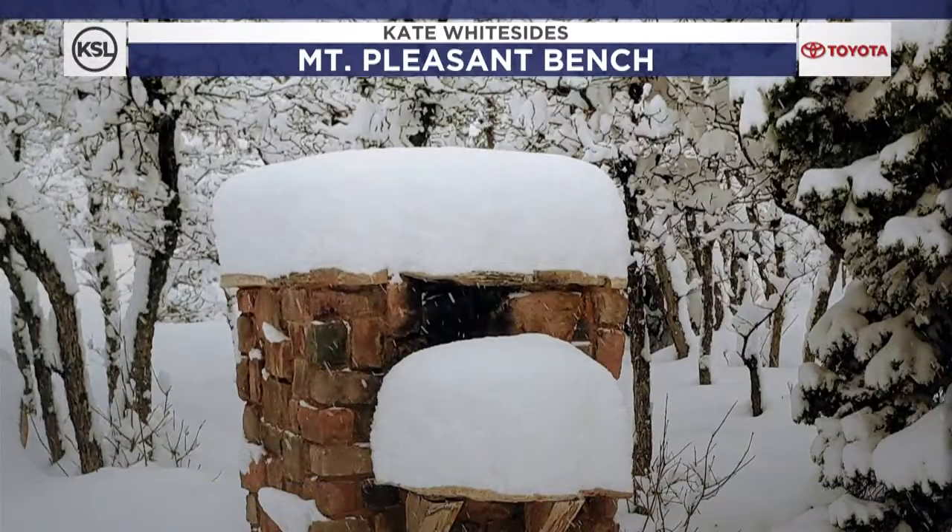I am in Utah, right? You wait five minutes and the weather's going to change. Here's a look at some of the snow that we saw in Mount Pleasant down in Sanpete Valley. They got hit pretty good out on the bench here — 17 inches of the white stuff.